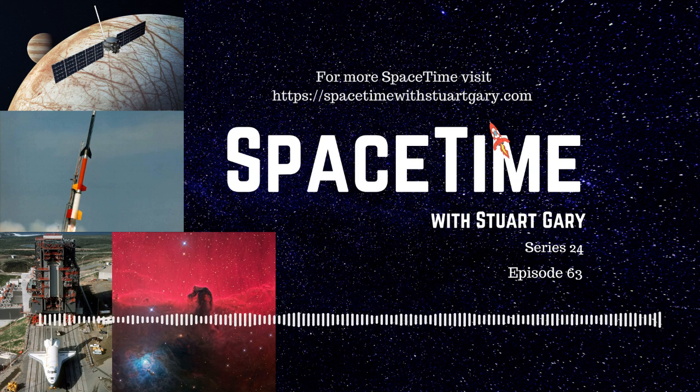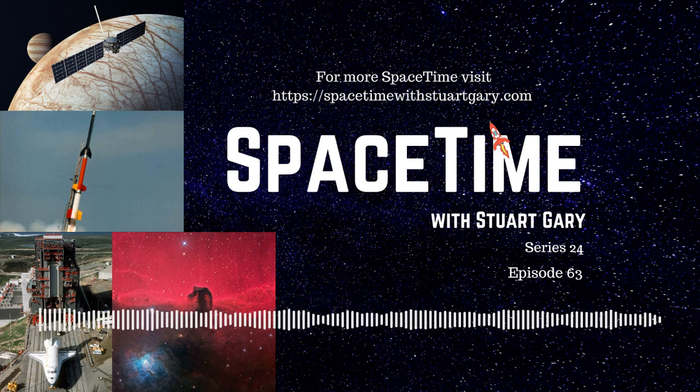Jonathan Nally, editor of Australian Sky and Telescope magazine, joins us to continue our tour of the June night skies on Skywatch. For us in the southern hemisphere, we're heading into winter now. In Australia, winter is considered to be just three calendar months: June, July, and August. Whereas in some other parts of the world, the season starts exactly on the solstice day.